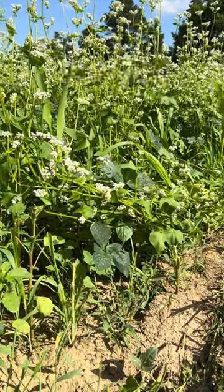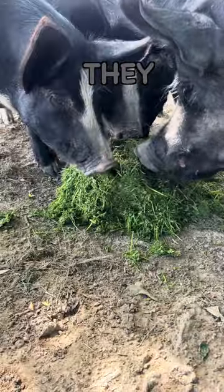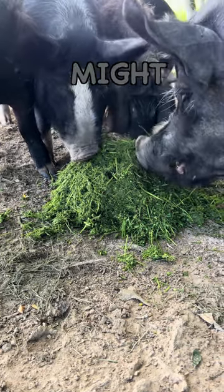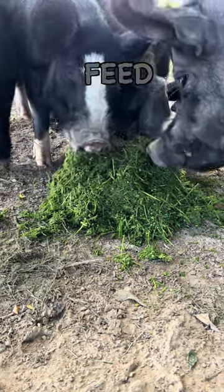The pigs love the buckwheat plants, and interestingly enough, they eat the buckwheat more than they eat the clover. Growing buckwheat for your pigs might be a great way to reduce your feed cost.